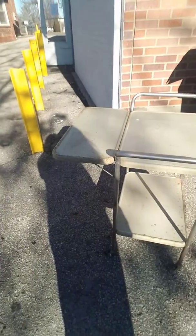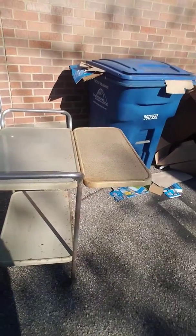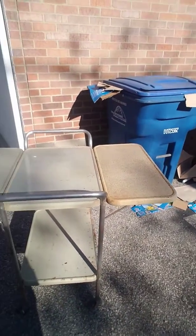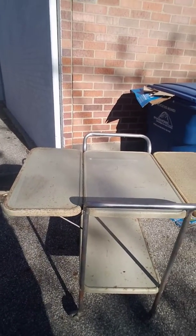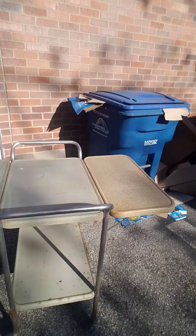Hey guys, day 650 and today's project is this super cool vintage rolling cart. I've brought it outside, it's nice and sunny out today so I will sand it down, get it all cleaned up, evened out.